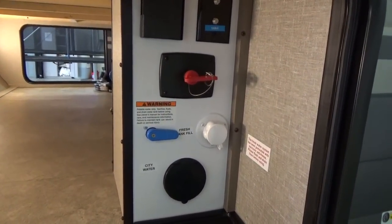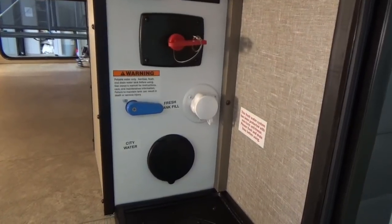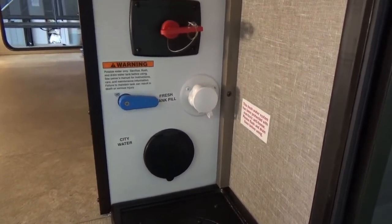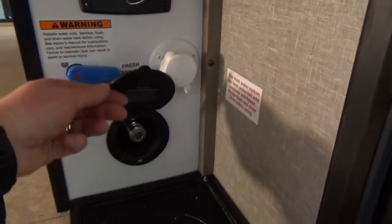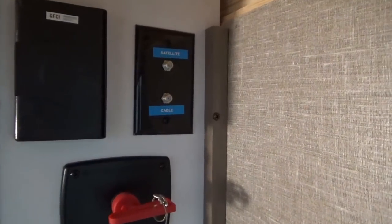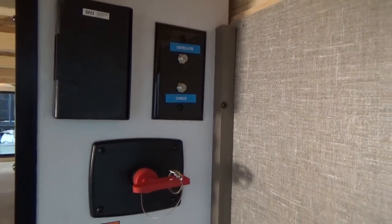Enclosed utility panel, so you can enclose your city water connection. You can divert from fresh tank fill to city water right off your city water connection. You've got your outside shower hookup here as well, and then a battery disconnect switch, 110 plug, and satellite connections if you so choose.